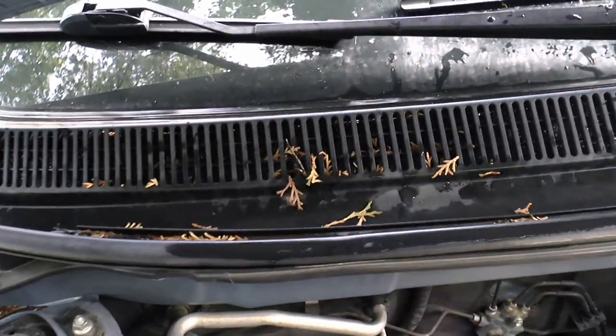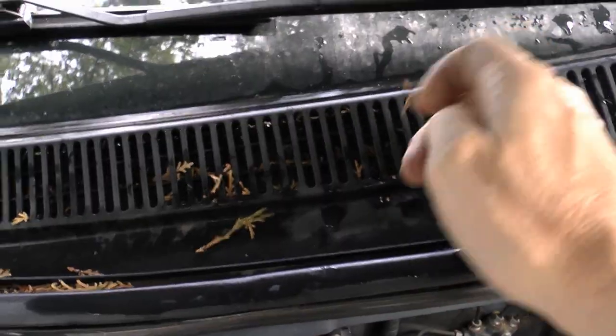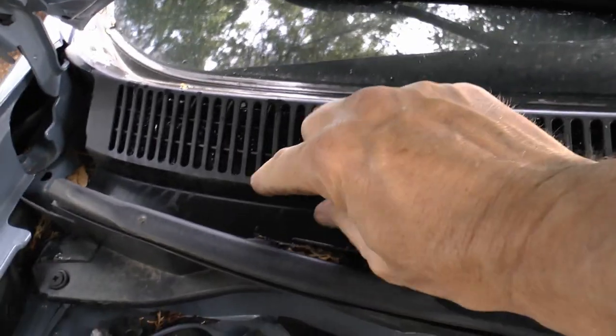Car air conditioning systems are sealed systems, so there isn't that much maintenance. But what little there is you can easily do to keep your air conditioning cold for years. The first thing you can do is go to your air conditioning inlet under the hood and take all the leaves and debris out from under there, so they don't get sucked up into the vent system.